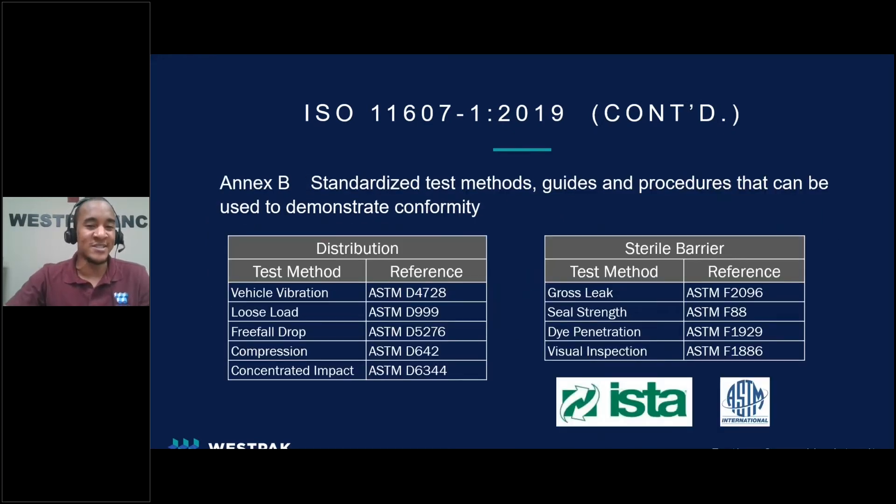Hopefully you're still with me. This is the last section on regulations. Index B of 11607 is a list of standard test methods, guides, and procedures that can be used to demonstrate conformity. This section of the standard is multiple pages long and contains a wide range of test methods. As a third party lab for medical devices, some of the more common test methods performed and requested by our clients are included on this slide. The tests listed are a combination of distribution, also known as shipping simulation, as well as sterile barrier tests. The goal and purpose of these regulations always comes down to patient safety.